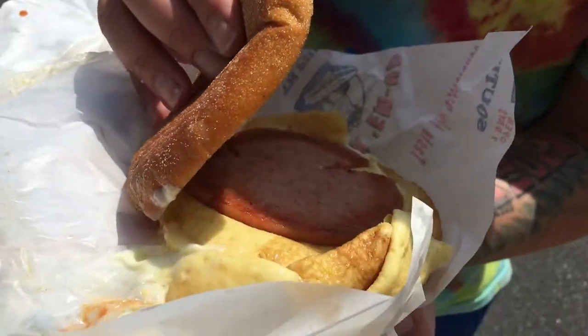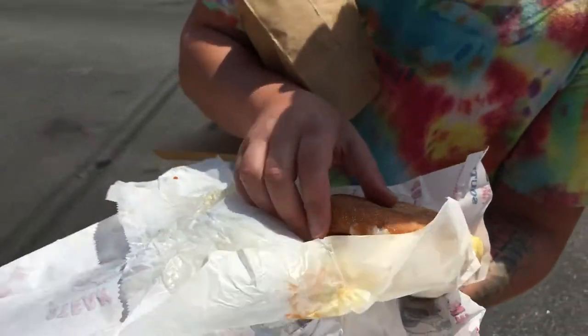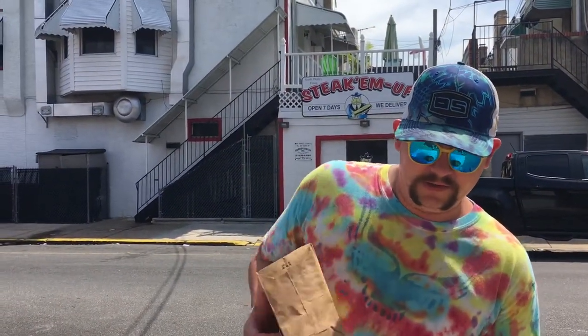We got like a nice maybe quarter inch slice on there. Let's dive in and see what this is about. I am digging this bread already. It feels crusty. It's awesome.